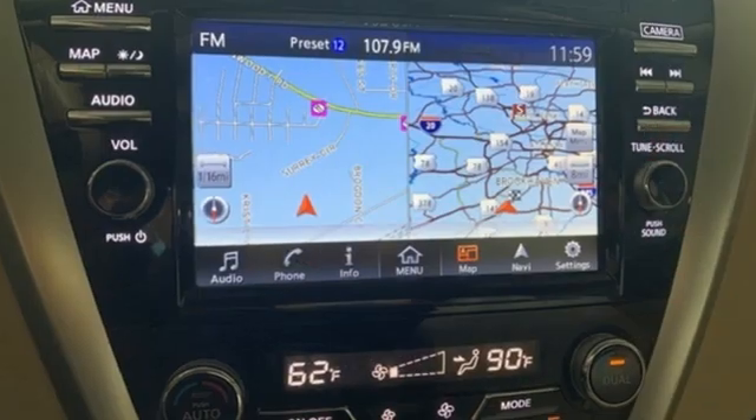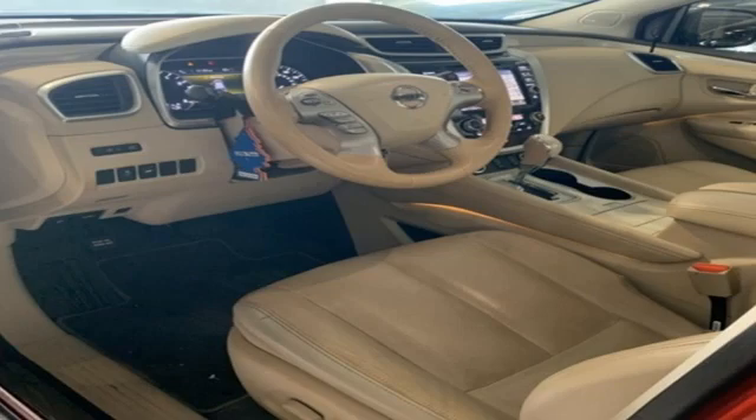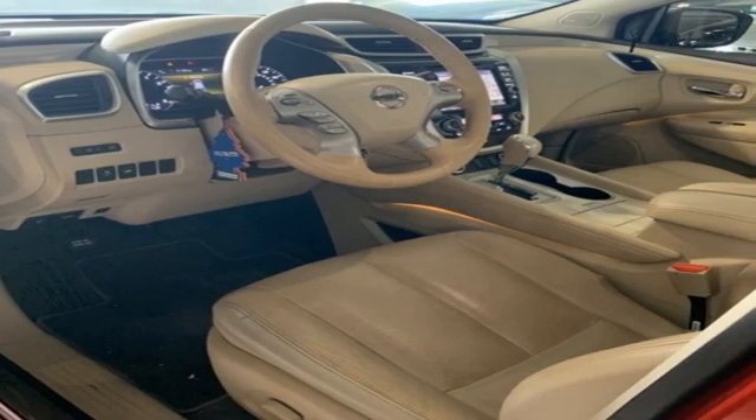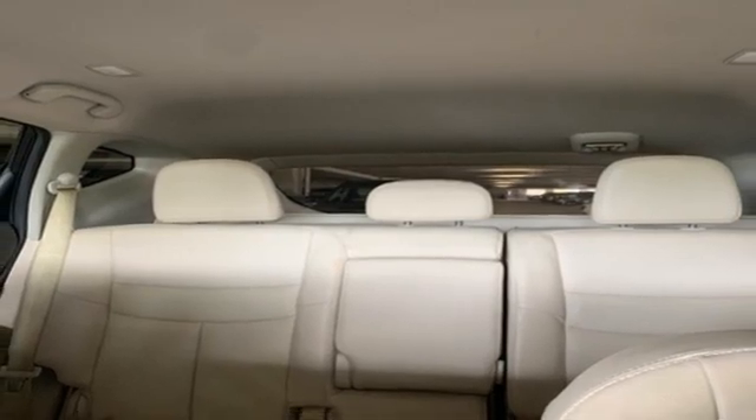V6 engine. Front heated leather bucket seats. Integrated navigation system. Auto dimming rear view mirror. Dual zone climate control. Memory exterior door mirror settings.